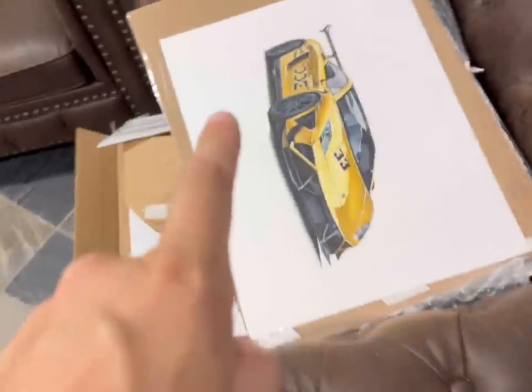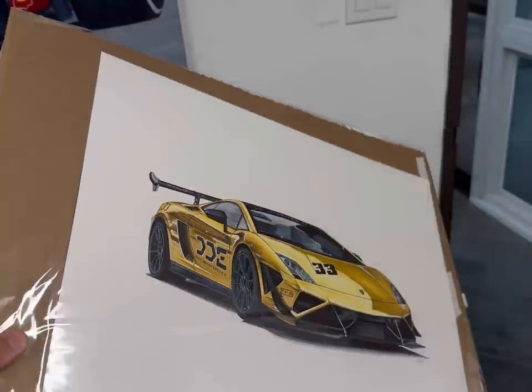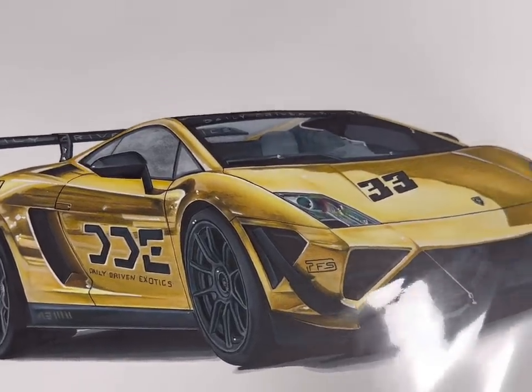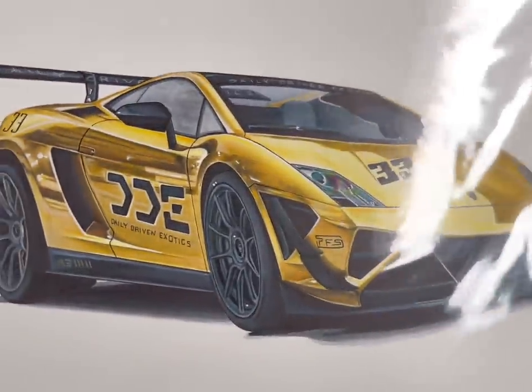Check this out. A fan drew this for me, and it's spectacular. I love the size — it's actually big. I can frame this. It came in the mail from Hannah. She Draws Cars on Instagram made this, and she sent me some progress shots along the way of what she was doing.